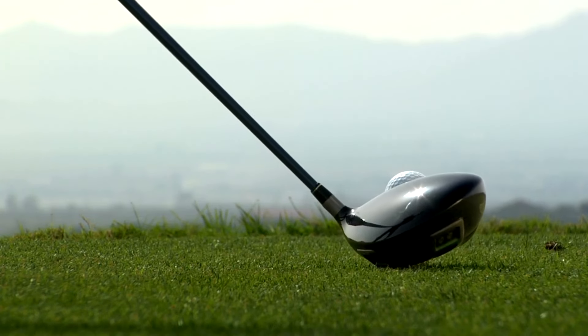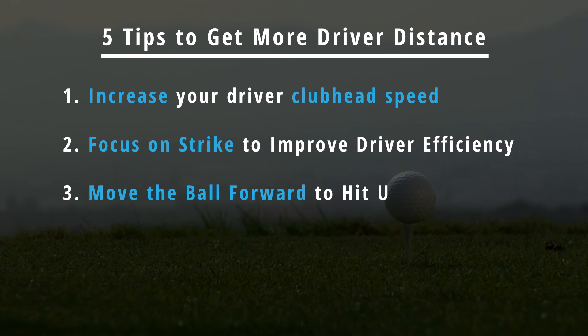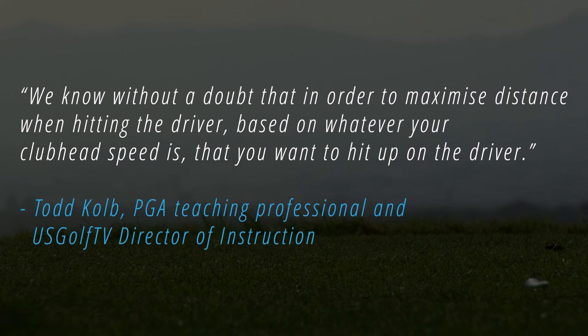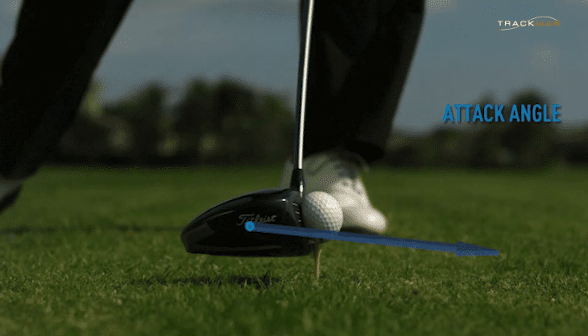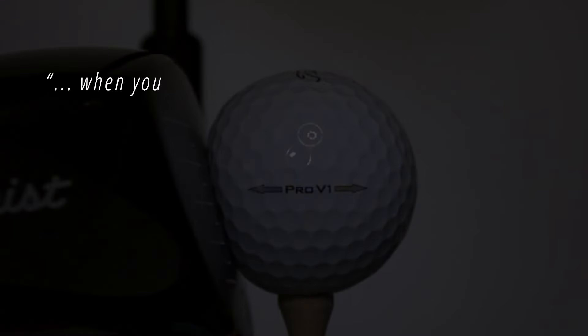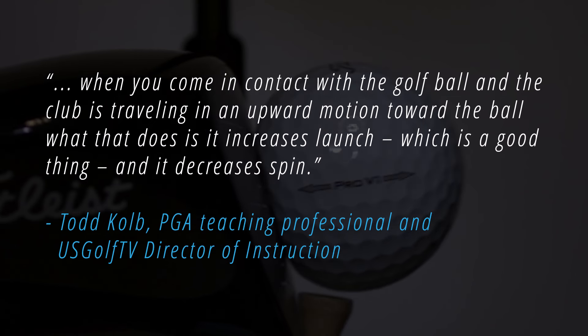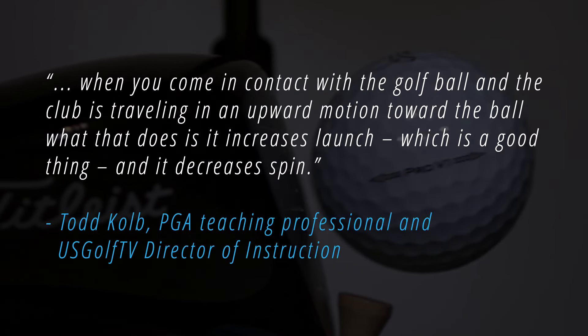Another way you can get more distance off the tee without swinging faster is to make sure you're hitting up on the ball. As PGA Teaching Professional and US Golf TV Director of Instruction Tom Kolb states, we know without a doubt that in order to maximize distance when hitting the driver — based on whatever your clubhead speed is — you want to hit up on the driver. A large number of amateurs are not hitting the ball further off the tee because they are losing power by hitting down on the ball and creating a negative attack angle at impact. As Kolb explains, when the club is traveling in an upward motion toward the ball at contact, that increases launch — which is a good thing — and it decreases spin.